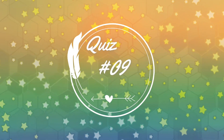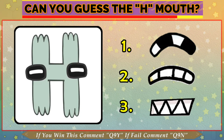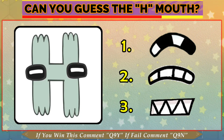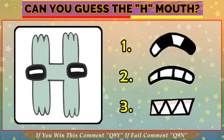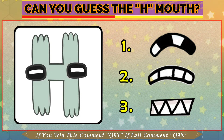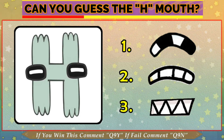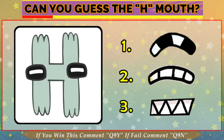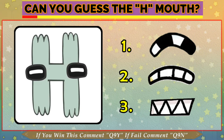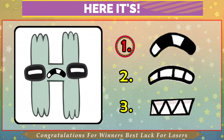Quiz number 9. Can you get the mouth? You have three options to choose the answer. If you enjoy this video, please like, comment, share and don't forget to subscribe. Hope you get the mouth. Time is almost done. The answer is one.